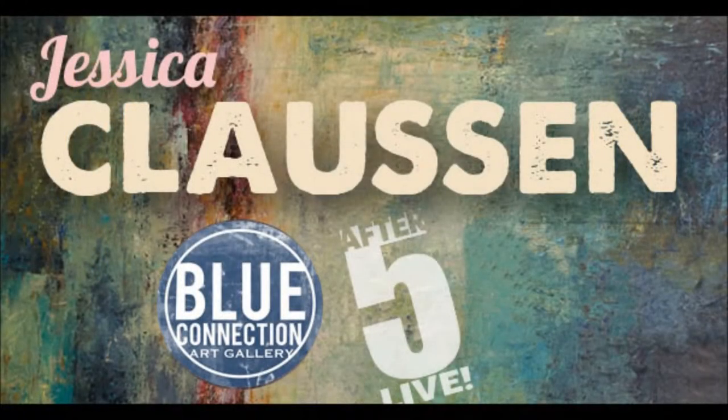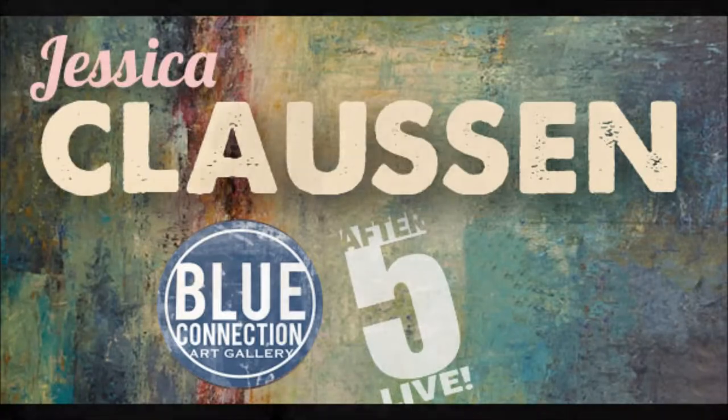Next door in Blue Connection, check out the paintings, photography, and pottery of Millikin student Jessica Clausen.